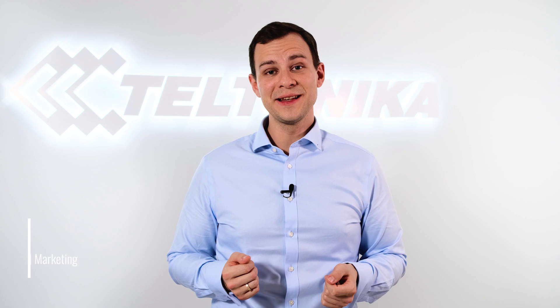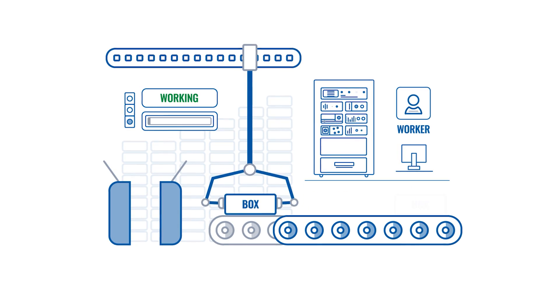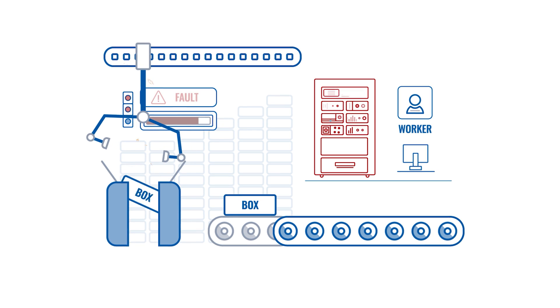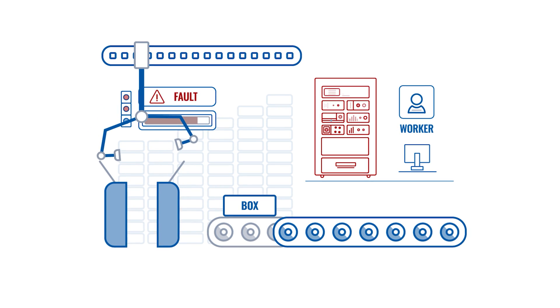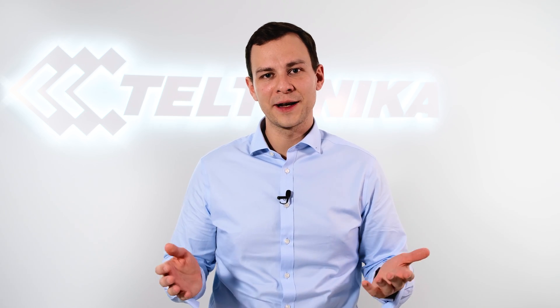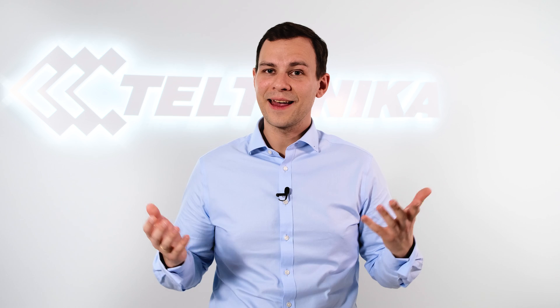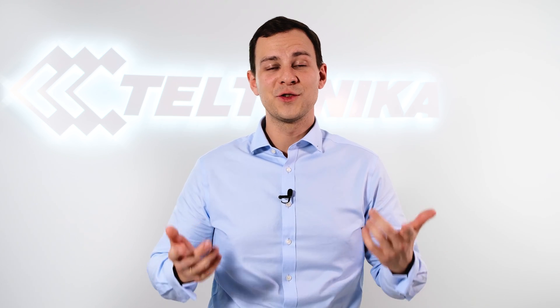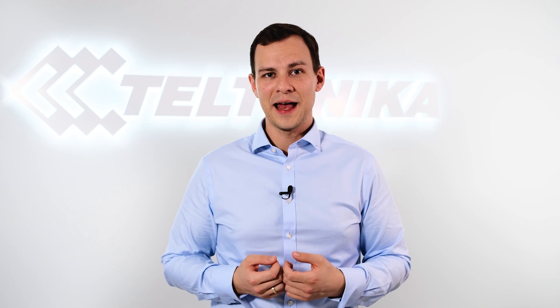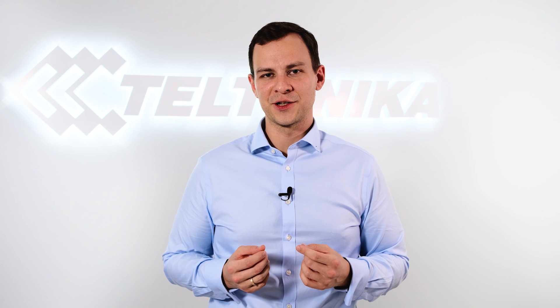These days, every minute counts, especially in business where time is money. Just imagine that your critical infrastructure stopped working and you don't have an IT guy or an engineer on site to get it fixed and running with as little downtime as possible. And there is nothing else left to do but to wait for technical support to register your problem, travel to your location and hopefully restore normal operations.